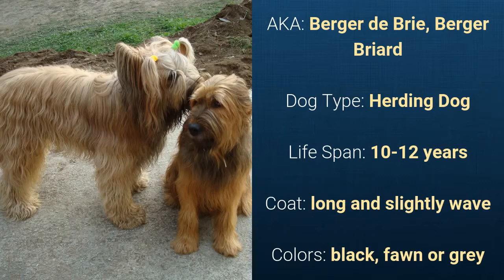It has a long and slightly wavy coat and its colors are black, fawn, or gray.